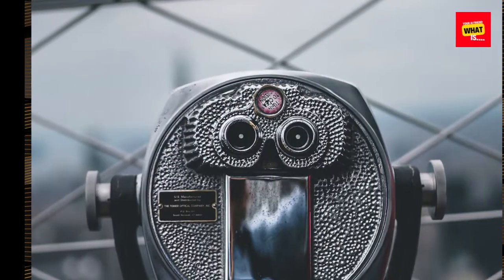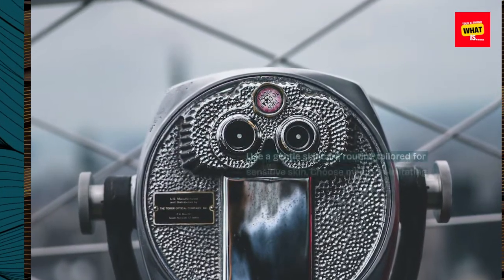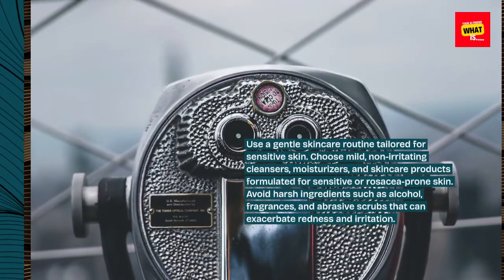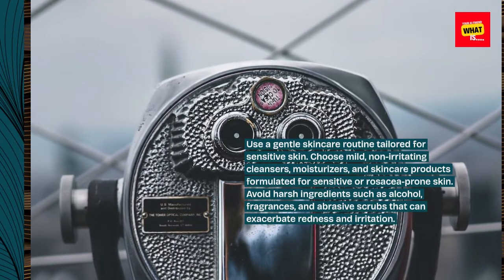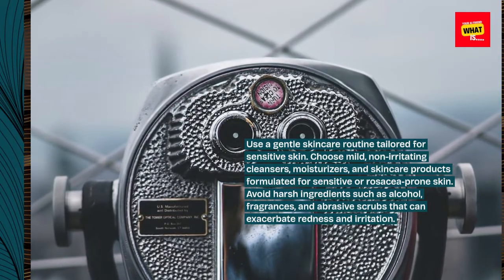Gentle skincare routine. Use a gentle skincare routine tailored for sensitive skin. Choose mild, non-irritating cleansers, moisturizers, and skincare products formulated for sensitive or rosacea-prone skin. Avoid harsh ingredients such as alcohol, fragrances, and abrasive scrubs that can exacerbate redness and irritation.